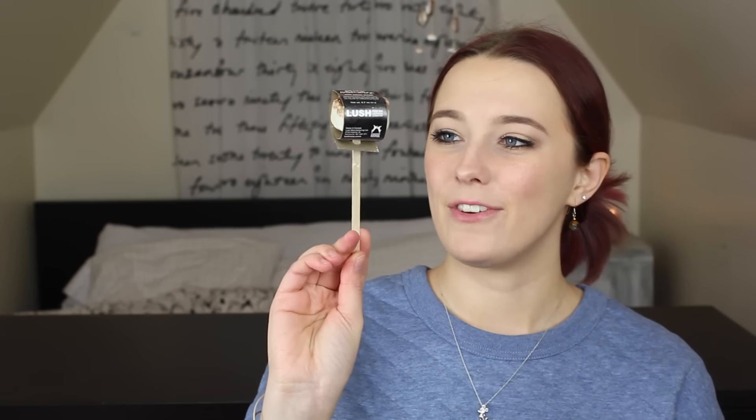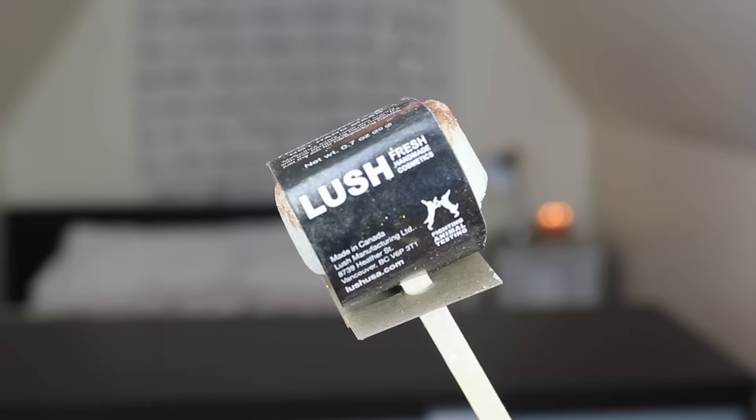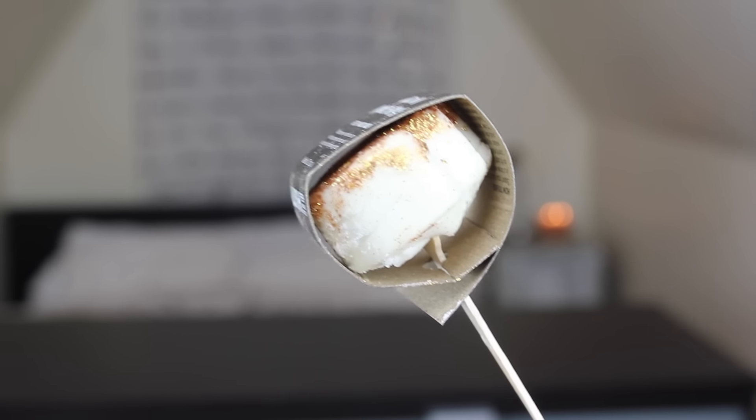This next product is also a holiday product. I got one for myself and one for Emily's mom. It's super glittery and sparkly, and it's on a stick. It's called the Golden Handshake, and it's a hot hand mask — which I'd never heard of before. It says it will moisturize every nook and cranny with this pampering hand mask. The idea is you put it in a bowl, pour hot water in, let it dissolve, and then you have a sort of mask slash bath for your hands.